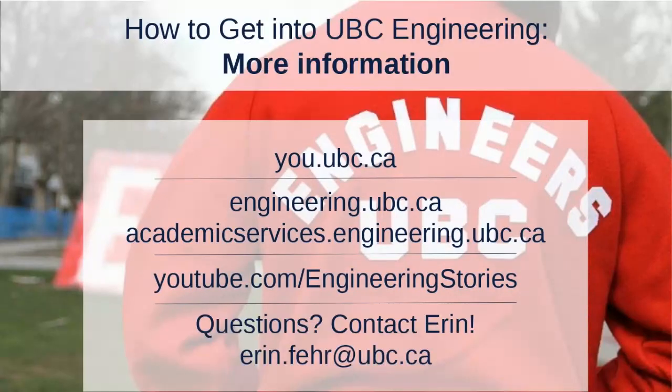Thank you so much for joining me for our presentation today. I hope you learned about the different transfer pathways to UBC Engineering and that this answered some of your questions. On the screen you can find great resources and our websites for more information. You can also check out our YouTube channel called Engineering Stories to see videos of current students and what life is like as a UBC Engineering student. My email is also on the screen — feel free to contact me directly with any questions.